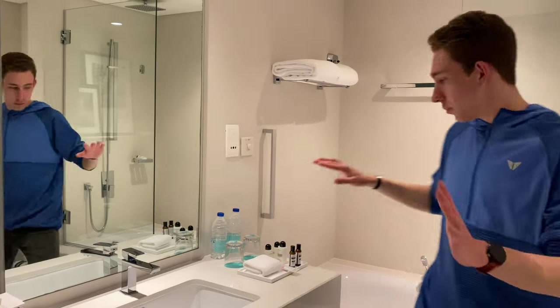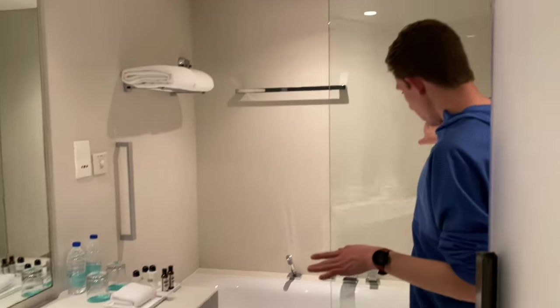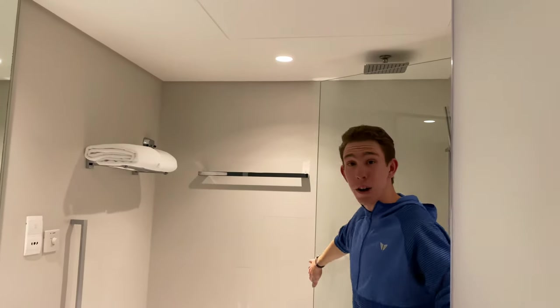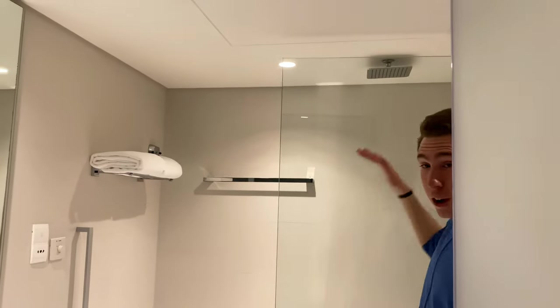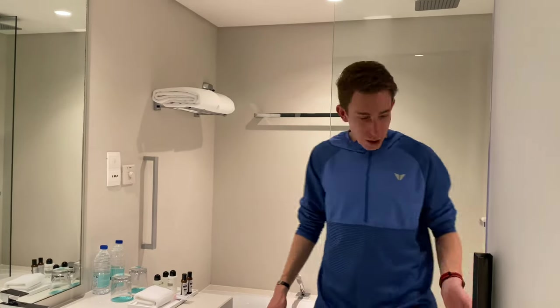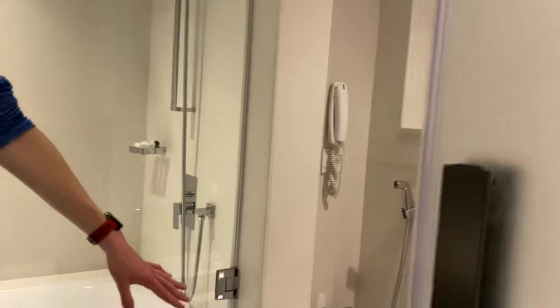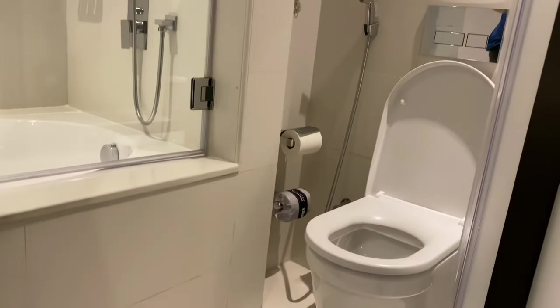We have a big mirror and a tub with a glass divider - I think it's to keep the water from splashing out. We also have another rainfall shower. This is the fourth hotel and all of them have had that nice rainfall shower. We also have a separate toilet. It's a little smaller bathroom, but it's still very, very nice.